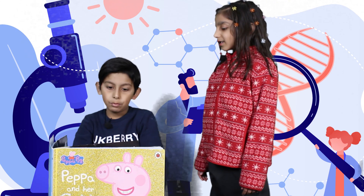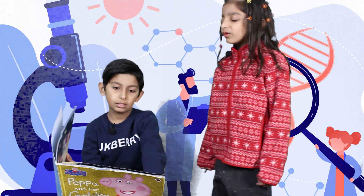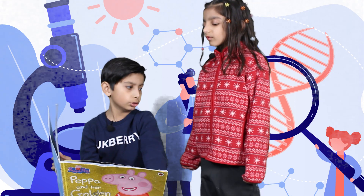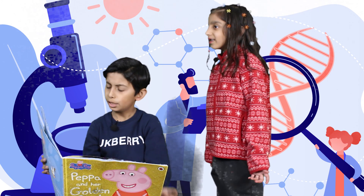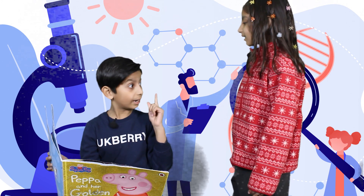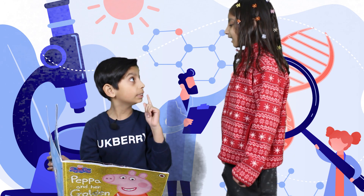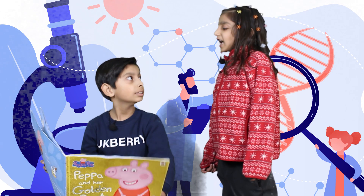Why don't you read a book with me? I don't want to read a book. Then what do you want to do? I don't know. What shall we do then? Oh, I had an idea. Why don't we see a sliding microscope? Yes, good idea. Then let's go.